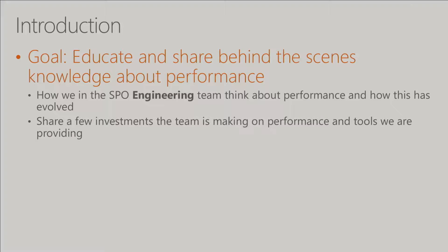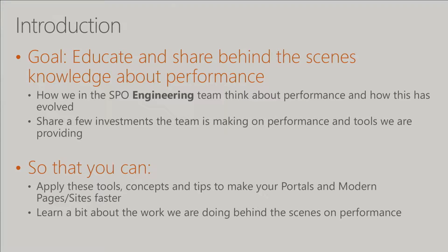Our goal here today is to educate a little bit. We're going to go behind the scenes and share what we think about performance within the engineering team. That's a key difference between this talk and some of the other talks you've seen from the SharePoint guys in the past — we are the engineering team. This is more about how we think about it, how we run it internally, as well as some things we've learned over the years that we're hoping can help you.